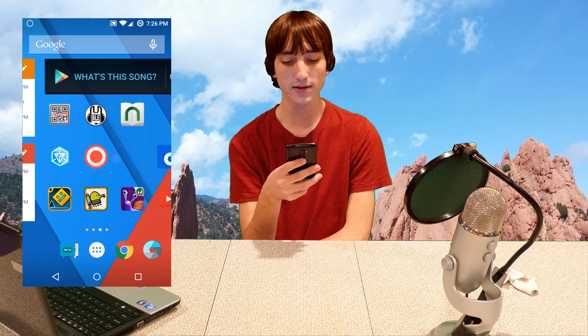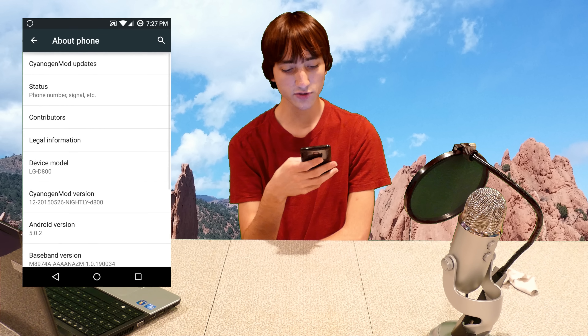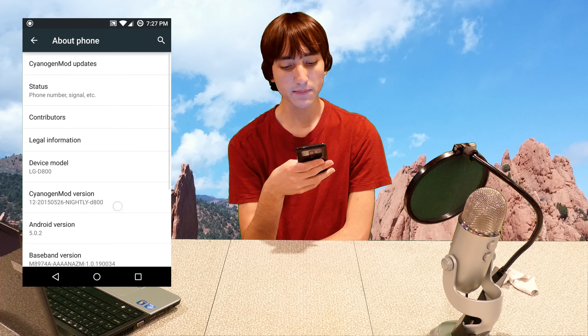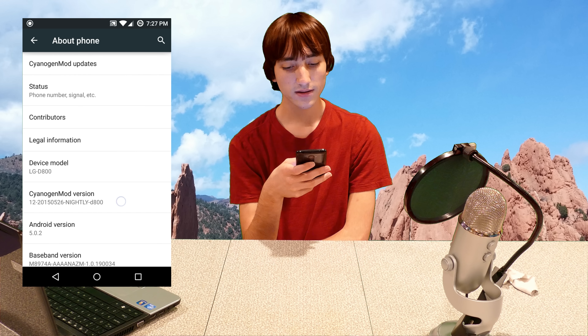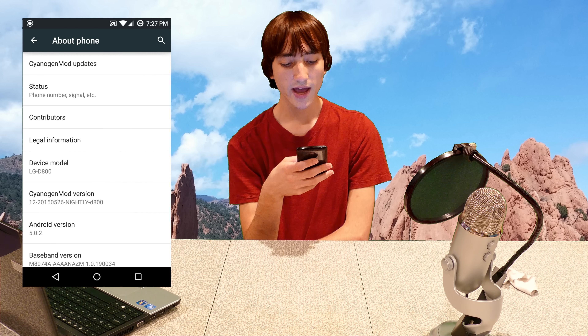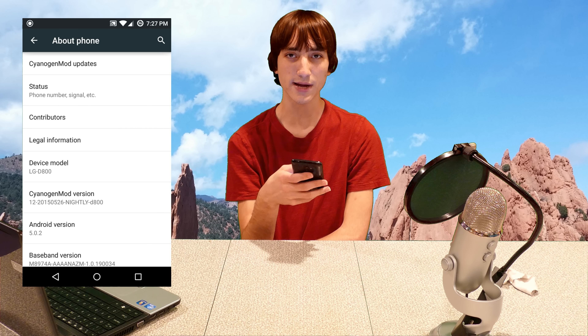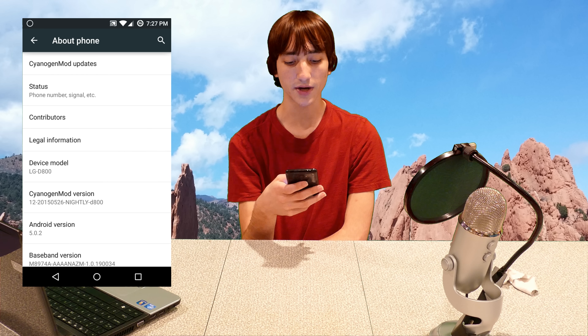Now we're recording the screen on this phone, and you can see the home screen. I am not running the stock LG software on this — I am running CyanogenMod 12, and this is a nightly build. In my first impressions video, I said I installed CyanogenMod 10 or 11 — whatever it was, it was a stable build. I said I'm not going to go to nightlies because this is my daily driver and needs to be reliable, so I only wanted to install stable software on it.